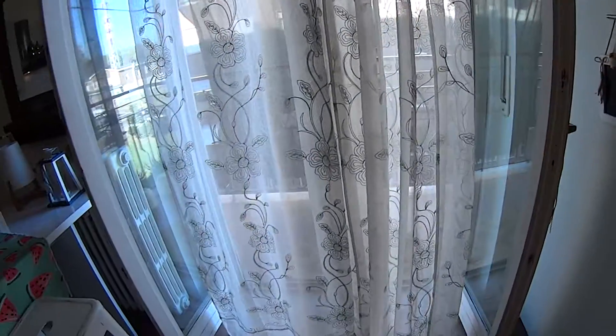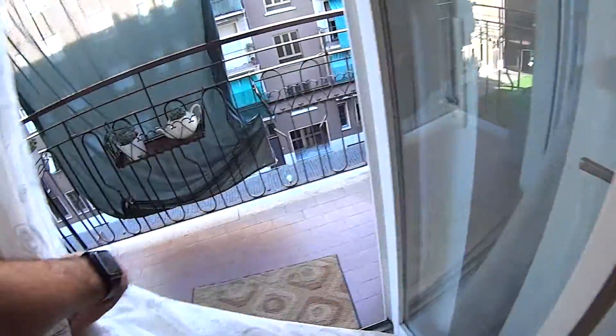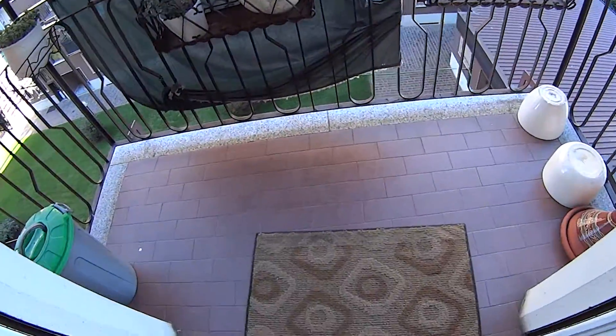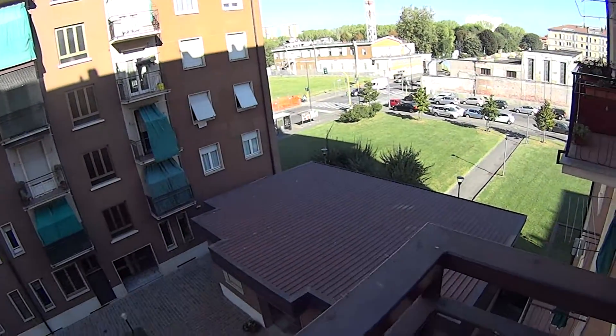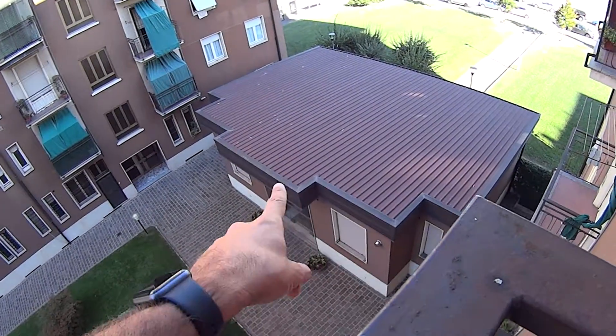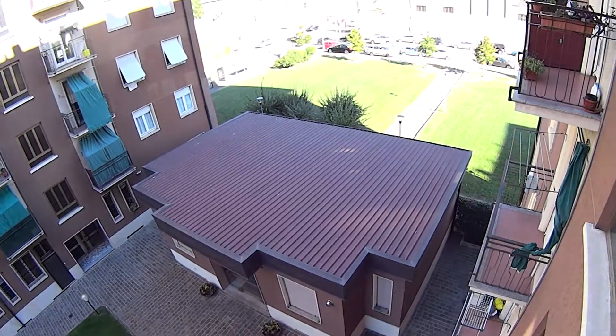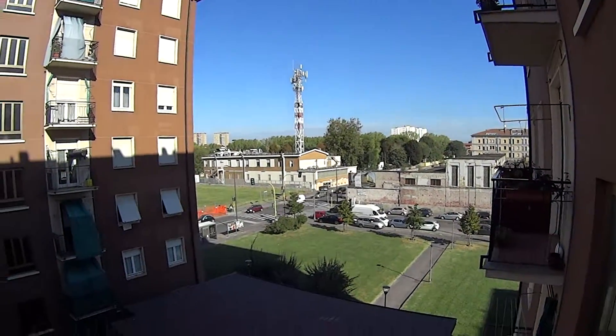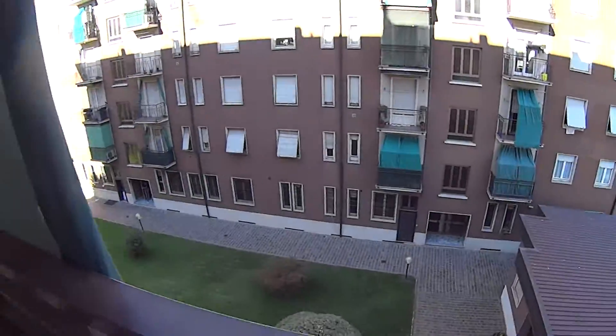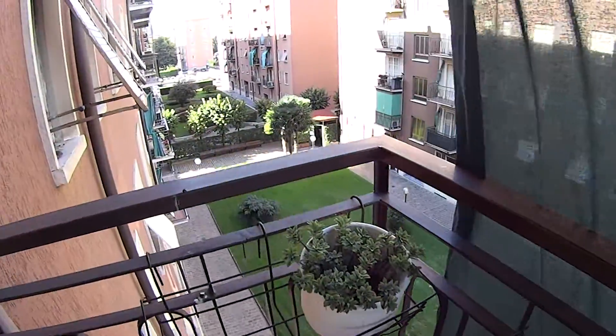Through these French doors we access the second balcony of the apartment, which is in this case shared with the landlady. From here we are overlooking the access to our residential complex — that's where the doorman is. That's via Santa Monica again. Regarding public transport, the nearest underground stop is Cagranda, belonging to line number 5, the purple one.